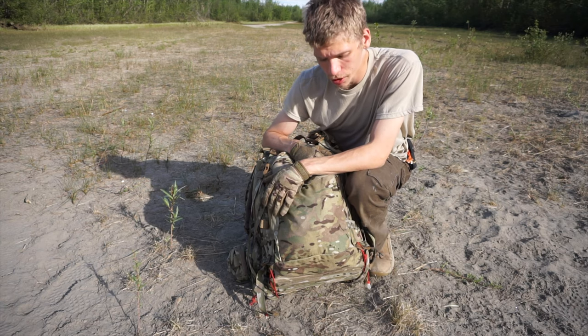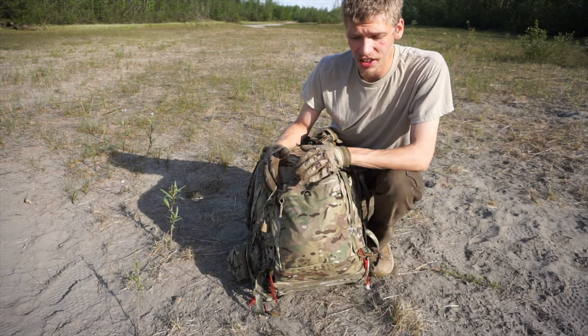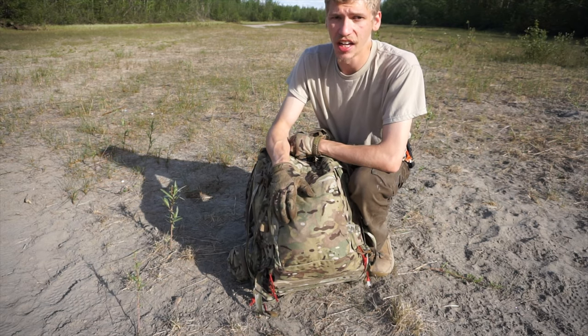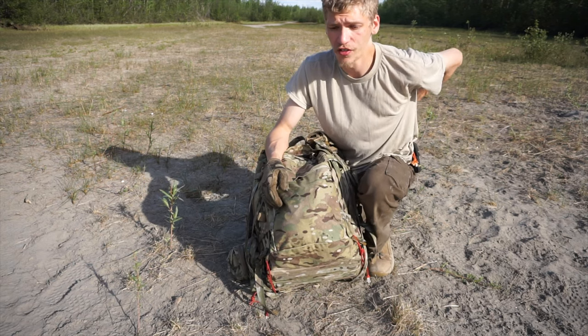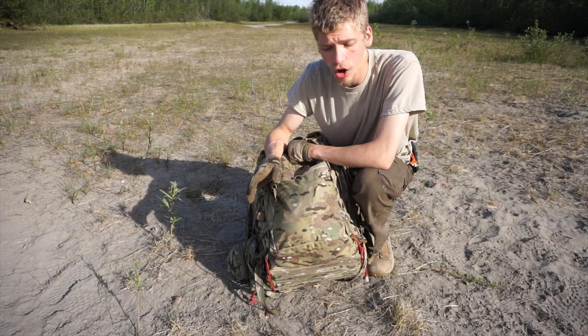For a lot of you hardcore or original subscribers, you know that I ran the CamelBak Linchpin for about five years, and I honestly really loved that backpack. It's an amazing backpack, and if you are a solo bushcrafter looking for a day pack or a pack to go out for a few days — like a three-day assault pack — the Linchpin is extremely hard to beat.